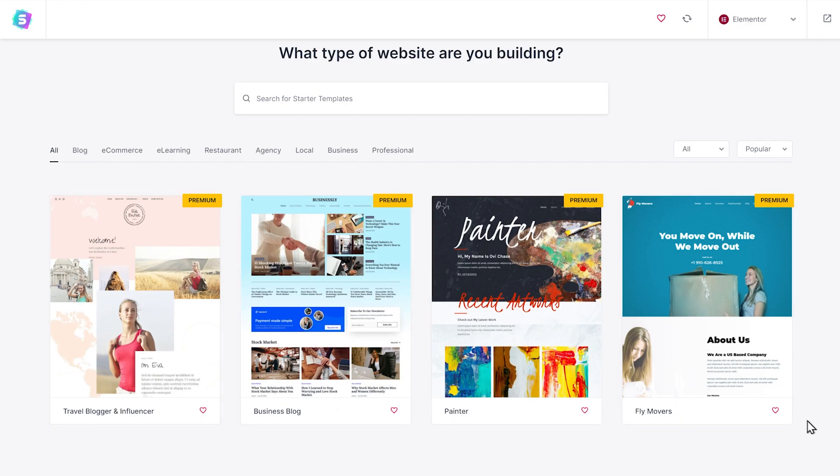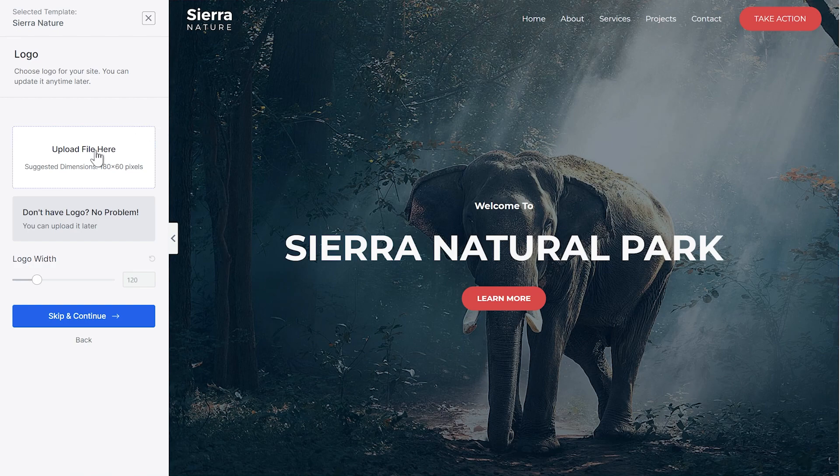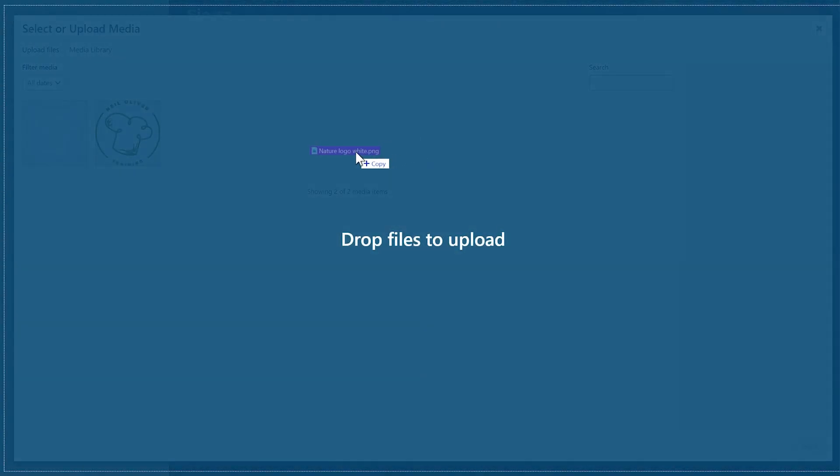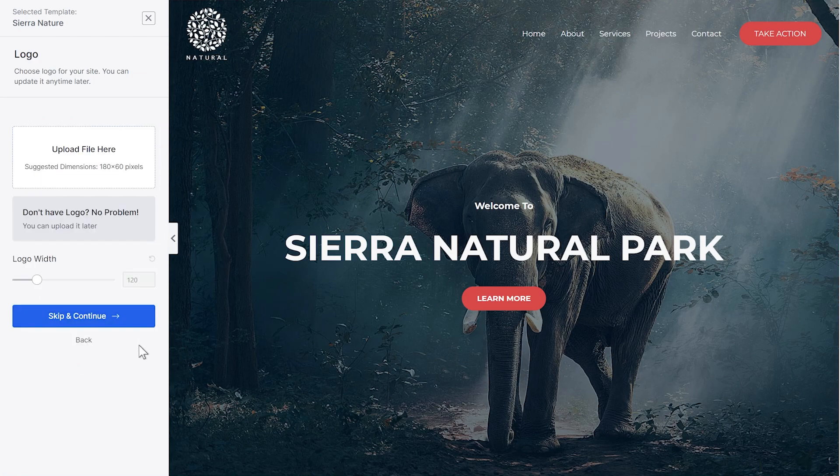Once you've selected a template, it's time to unleash the power of Starter Templates to personalize your website. In the first step, Starter Templates will let you visualize your website with your logo. Just click the highlighted area, upload your logo and you'll instantly see how your logo will appear on your website. If you don't have a logo just yet, you can skip this step for now by clicking the skip button and upload your logo anytime later.